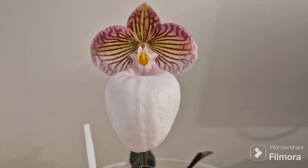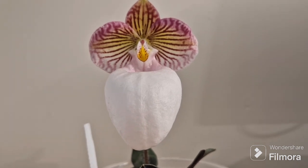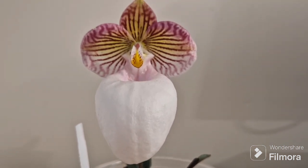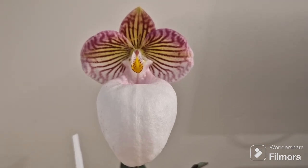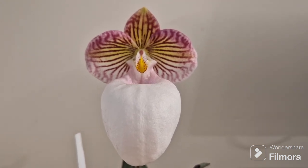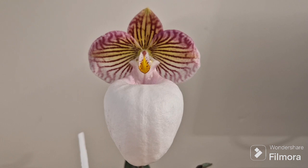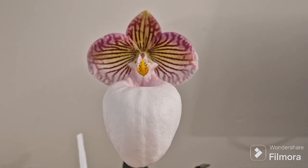Hi, today five minutes of fame featuring Paphiopedilum micranthum variety Ibonium. This Paphiopedilum is also called tiny flowered Paphiopedilum. It is native to China, the southeastern province of Yunnan, and the northeastern province of Cao Bang of Vietnam. This orchid grows on mountain forests at 1000 to 1500 meters.